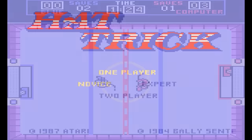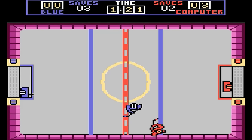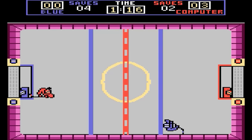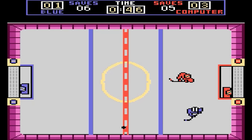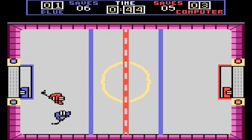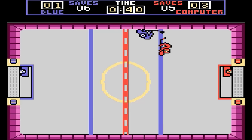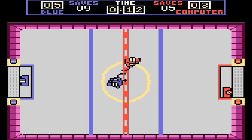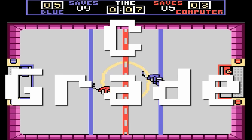Hat Trick — I've never really cared for this arcade hockey game from Bally Sente; it just didn't seem all that fun. But for this video I really gave it a chance. It's not terrible if you know what to do — basically, if the opponent has the puck, focus on blocking it, and then worry about trying to score. The sounds are still bad and the graphics are minimal. This might be more fun as a two-player game, but I don't have any friends. C-grade.